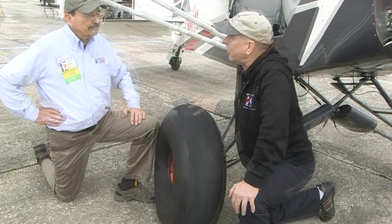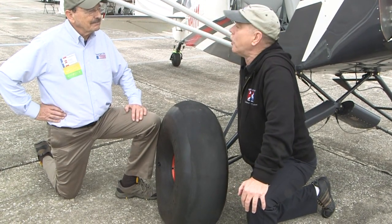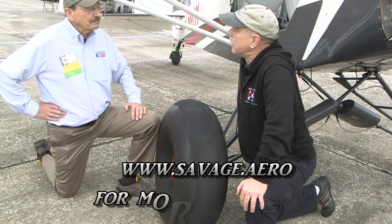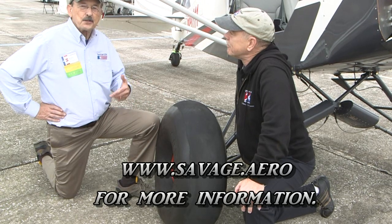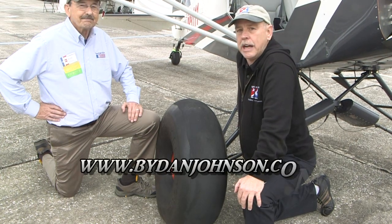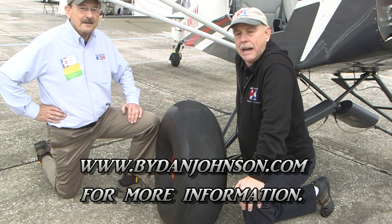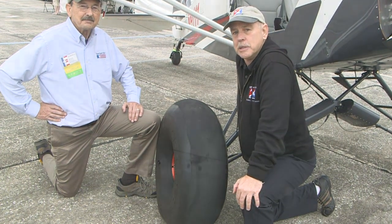We've gotten a lot of good information here with Bill Canino, but people always have more questions. You can find all of these aircraft at savage.aero. You can also find lots more about affordable aircraft and affordable aviation at bydanjohnson.com. Thanks a lot for joining Bill and me here at Sebring.